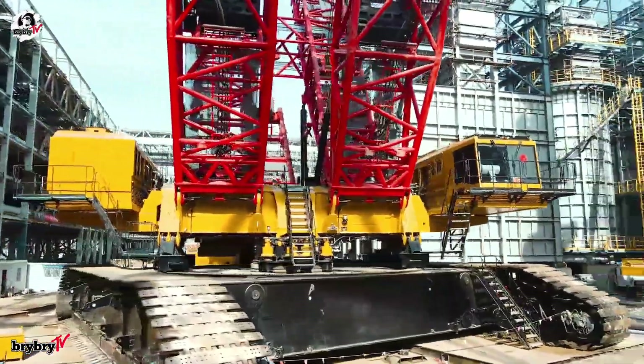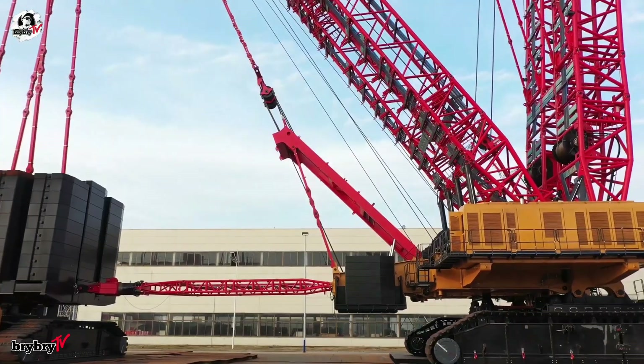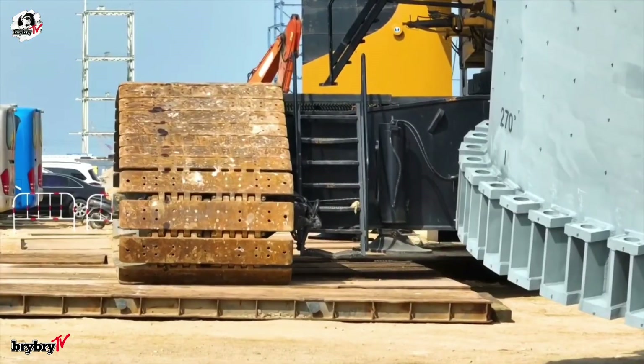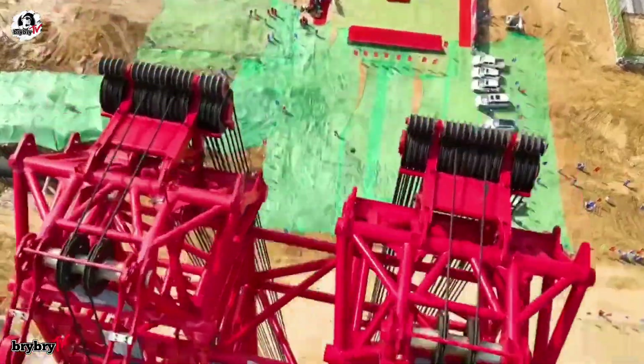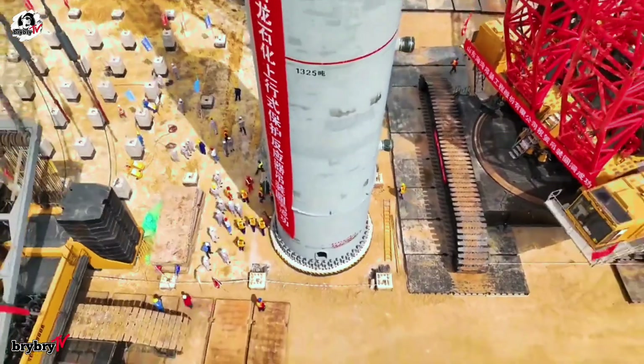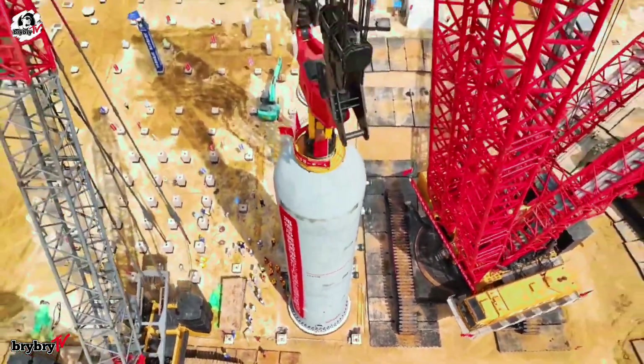Welcome back to another episode from BriBriTV. Today, let's talk about the world's biggest crawler crane ever made — a 4,500-ton capacity crawler crane built by Sany. And without further ado, let's dive in.